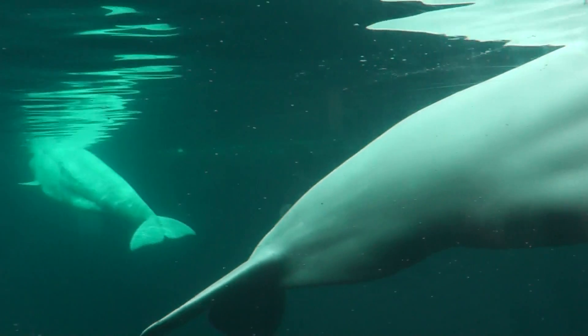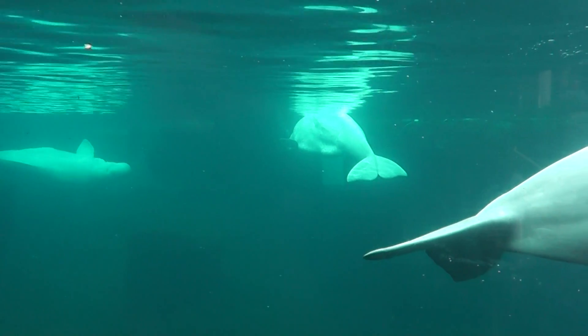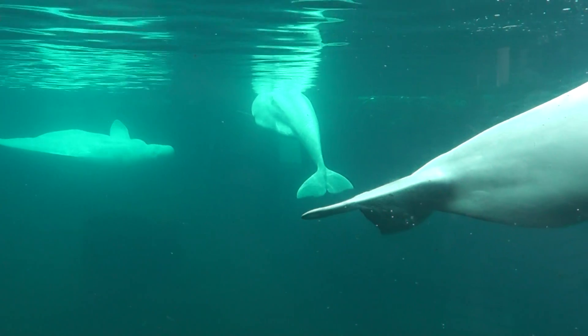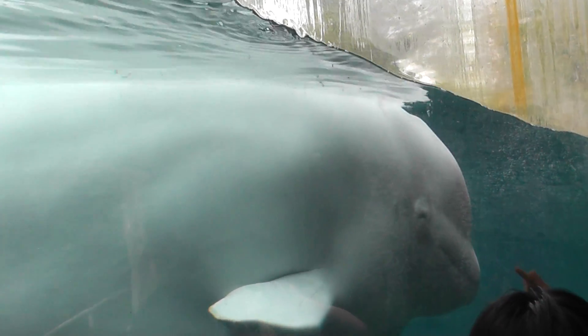Let's take a close up on his face. Look at that. Alright, so we'll end the video here. Beautiful animal here at the Mystic Aquarium. Sorry. Hello. Hi. Hi.